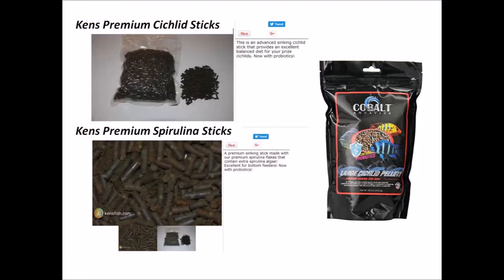I feed my fish only premium foods and I use Kenz premium cichlid sticks, Kenz premium spirulina sticks, and Cobalt cichlid pellets. I mix these three foods together in different proportions based on the type of Malawi cichlid and their relative sizes.